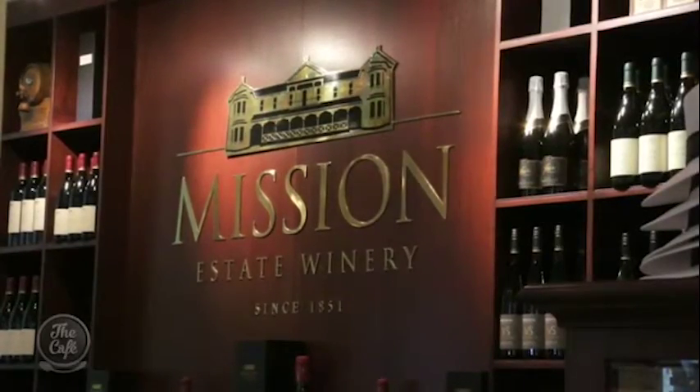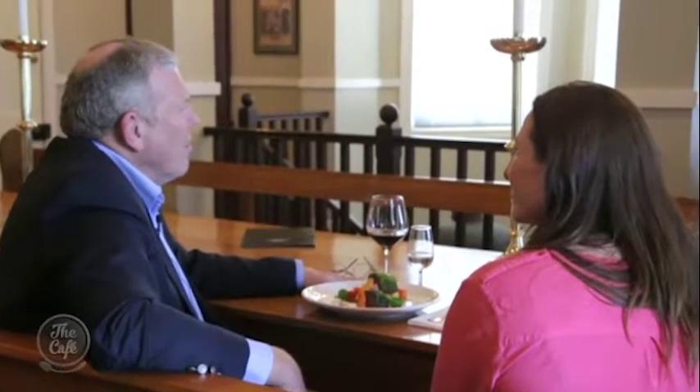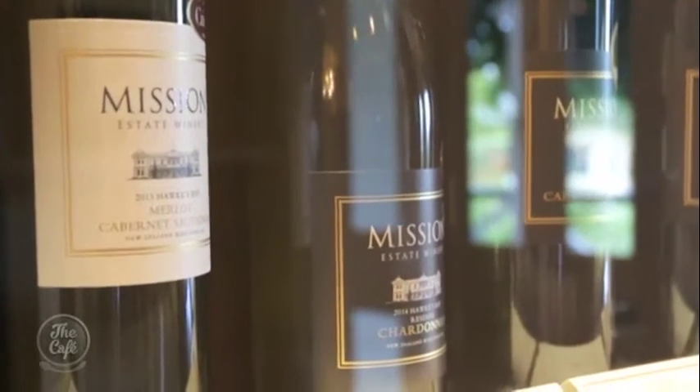Mission Estate recently won two gold and a silver at the prestigious Royal Easter Show. So what makes an award-winning wine? I think it's probably two things — outstanding quality, and distinctiveness in the class. If you have a wine that stands out and speaks for itself, it's going to stay on its own two legs. It's about being different.